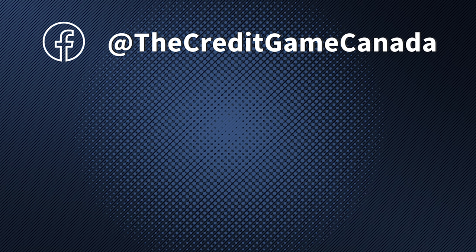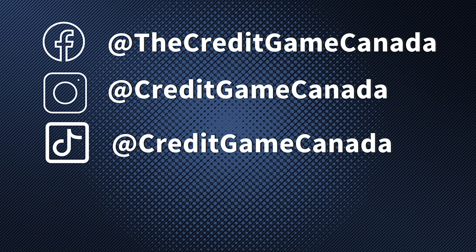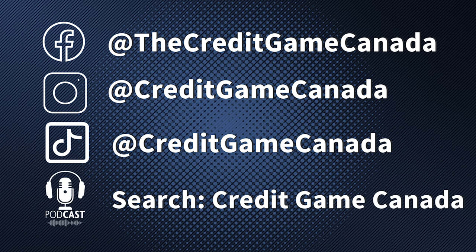If you have any other questions or want to learn more, you can check out any of our social media and the links in the show notes below. We would be happy to go through it with you in more detail.